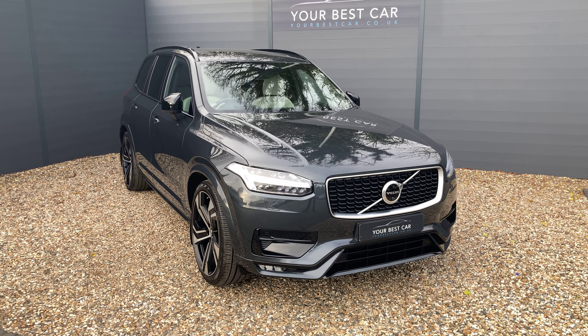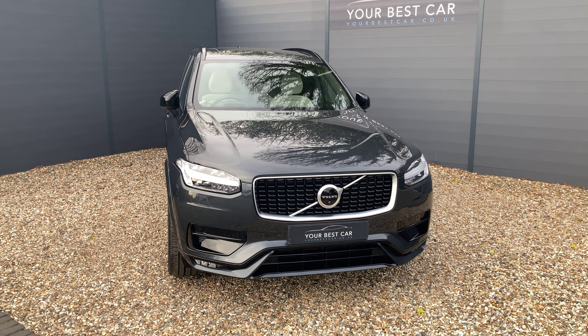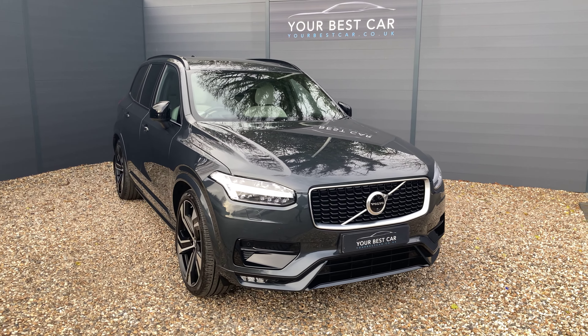There's a finance calculator at the bottom of every advert so you can put in some numbers to find something that works for you, whether it's PCP or HP, and once you hit apply we will get back in contact with you.